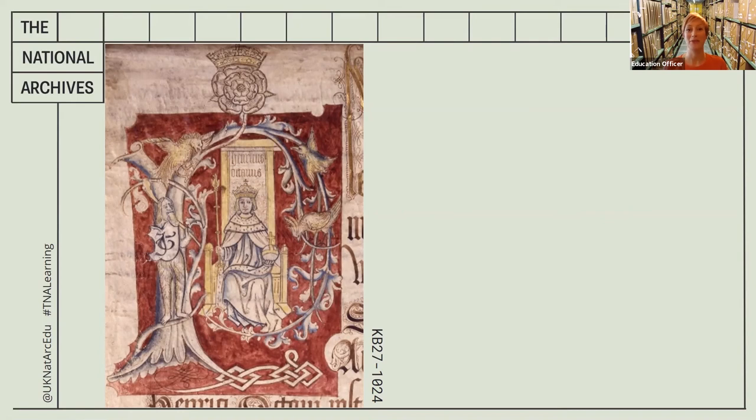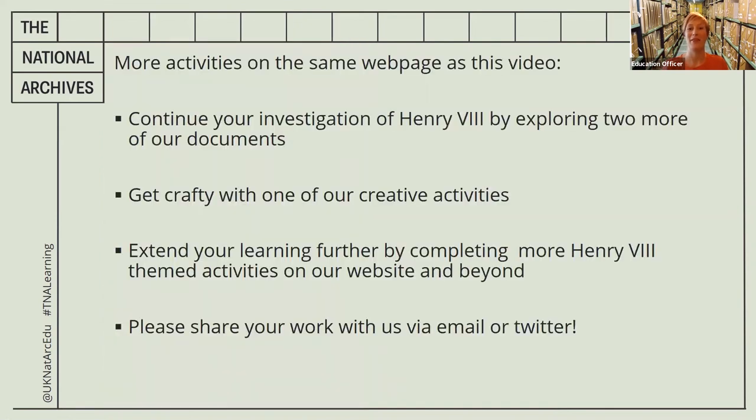You've done some fantastic historical investigations today and we've learned a huge amount about this document. You've practised the skills of gathering evidence by looking closely at a document, then asking questions and trying to answer them using that evidence. I've really enjoyed exploring this beautiful document together with you. If this has inspired you to find out more about Henry the Eighth, there are more activities on the same web page as this video. You can continue your investigation by exploring two more documents.